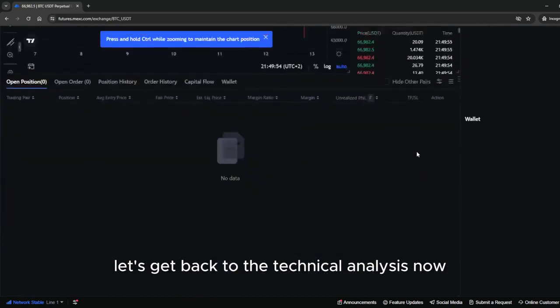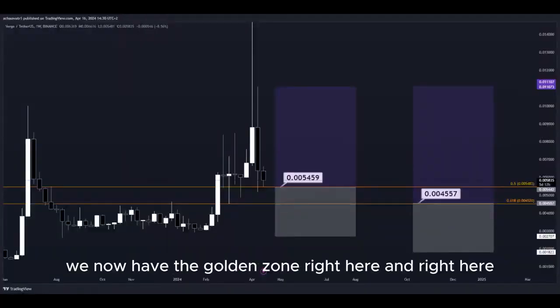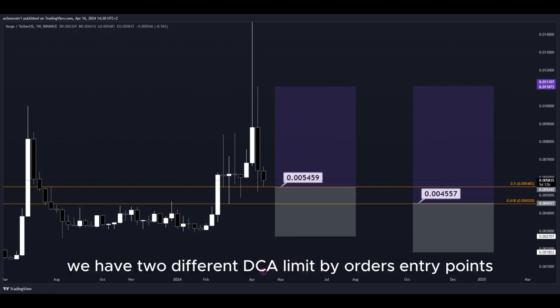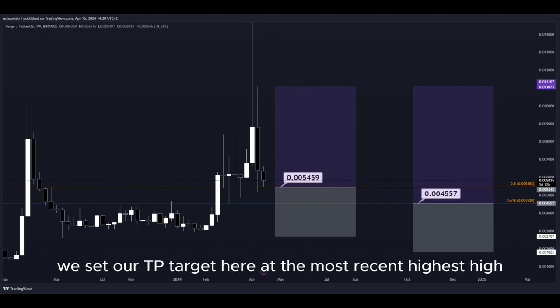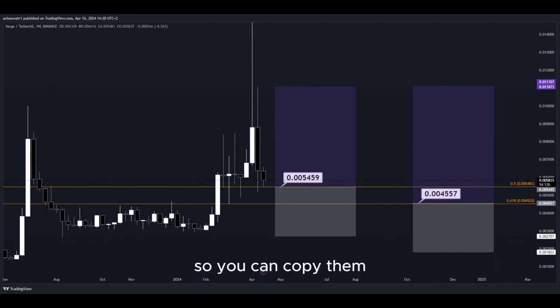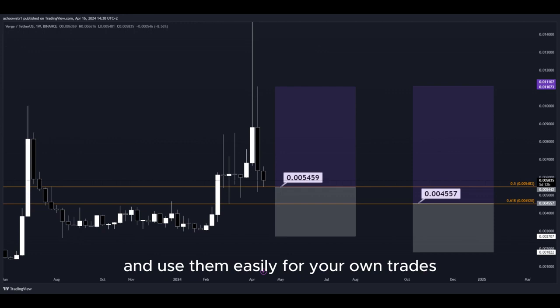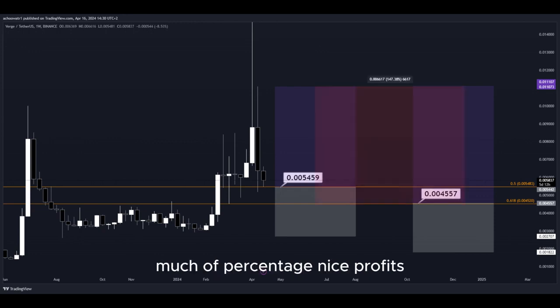Let's get back to the technical analysis now. Using the Fibonacci retracement tool, we now have the golden zone right here and right here. We have two different DCA limit buy order entry points, and we can simply put them here into the golden zone. We set our TP target here at the most recent highest high, and all the prices are marked here on the chart so you can copy them and use them easily for your own trades. This trade would give us a total profit of this much of a percentage — nice profits, quick and easy trade.